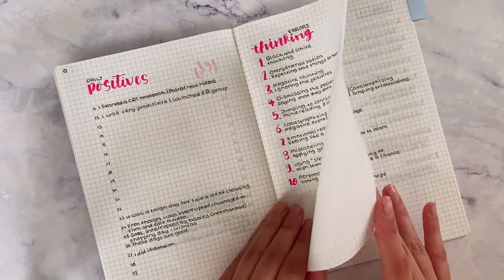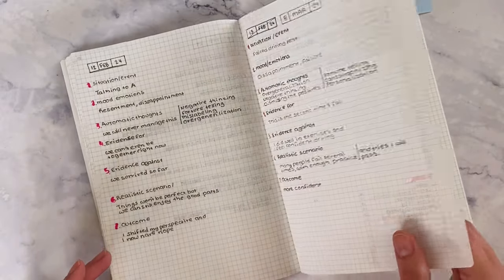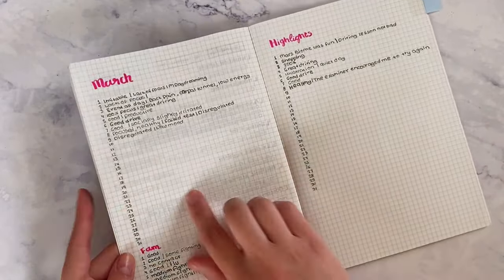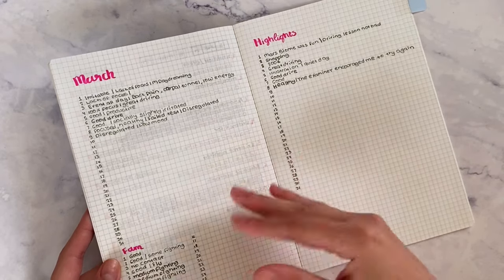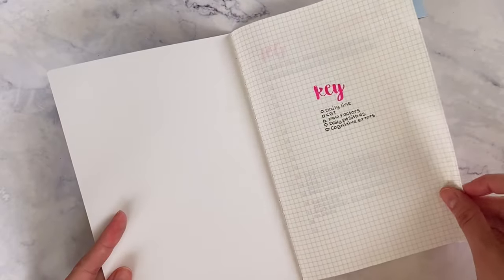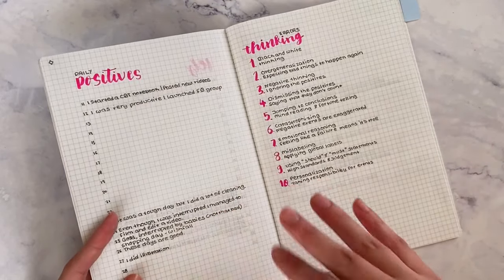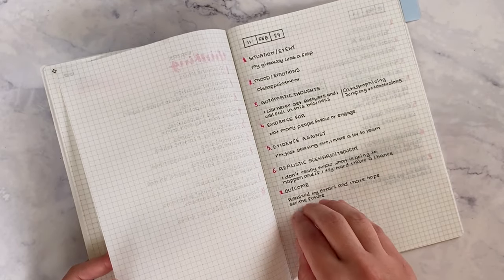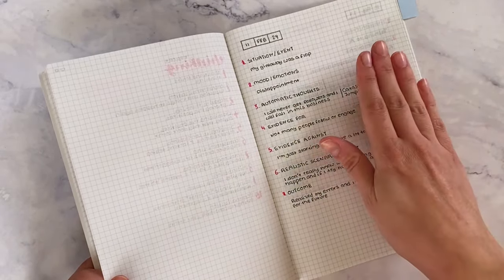It's also great for documenting things so you can go back to the month and see what happened. What I do lately is compare months to see if there's any pattern. It's important to write how you feel and something that will remind you of what happened that day. Obviously we can't remember everything, so it's useful for data collection and practicing CBT. If you don't have time to fill in the whole form, you can still go through the thinking errors.